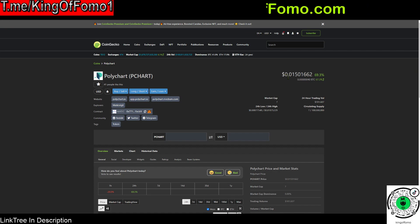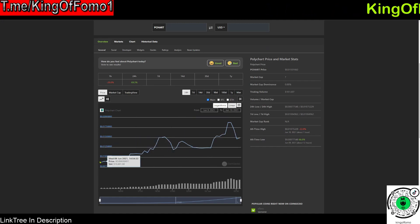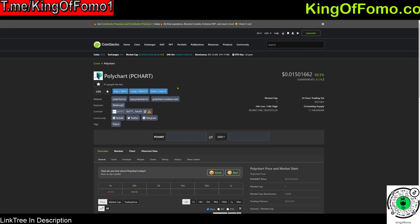Doing some price analysis: right now Polychart is sitting at about one to two cents depending on when you're watching this video. It's had some huge volatility in the past day, going from about 0.8 cents up to about 15 cents — that's almost a 2x within one day's time span, which is pretty nice. But because it's such a low market cap, it could go down 50% tomorrow or up another 2x just as easily.